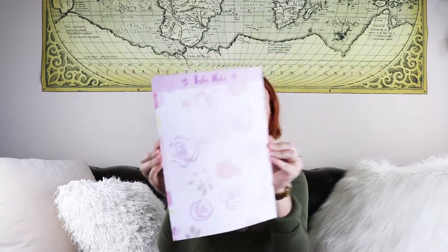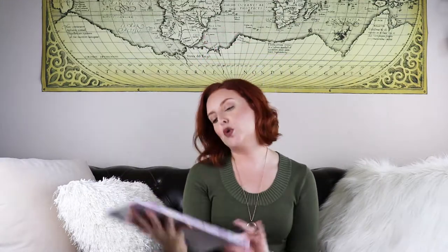This next one is from the dollar section at Target, which always gets you. It's just a little notepad that says 'Take Note' with little rose prints on it. I thought it was cute - we're always writing grocery lists and stuff, so I figured it would be nice in the downstairs area where we keep notepads. It was $3. Target's dollar section is always packed - everyone goes crazy over there.